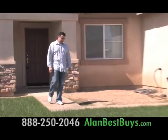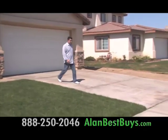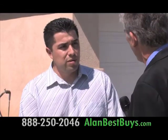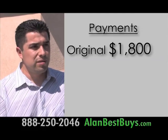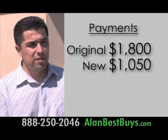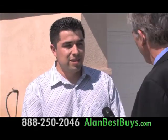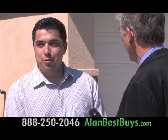Meet Emmanuel Rico of Lancaster. Like so many other homeowners, he had a drop in income and needed help to save his home. He got the help from the law offices of John Riberich — a lower monthly payment. His payment was $1,800 a month; it went down to $1,050. He went from $1,800 down to $1,050 — a savings of $750 a month. Makes a big difference. It's lowered his stress.